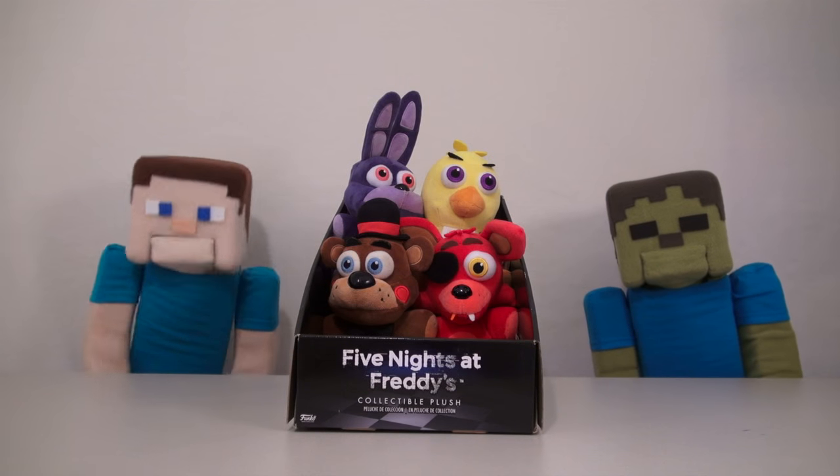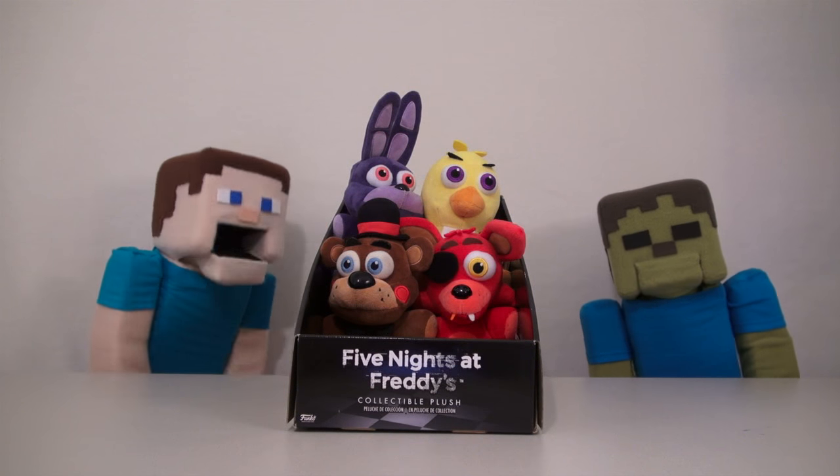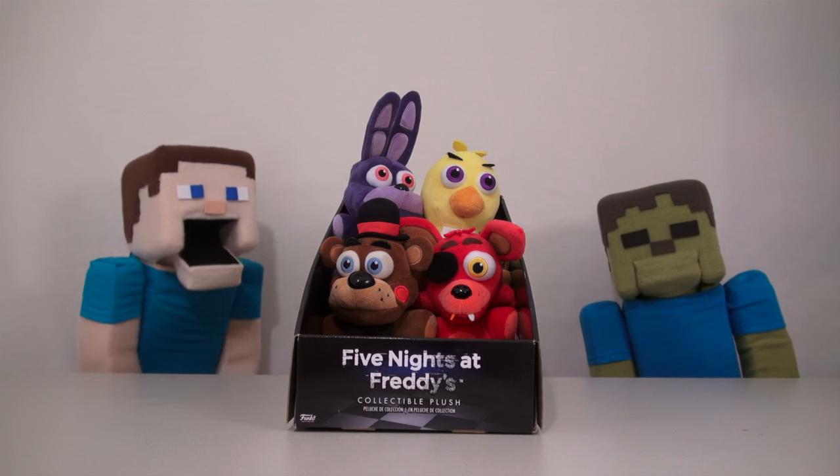Hey, kids! Welcome to another Puppet Steve Show! And today, we're looking at the Five Nights at Freddy's plushy toys!